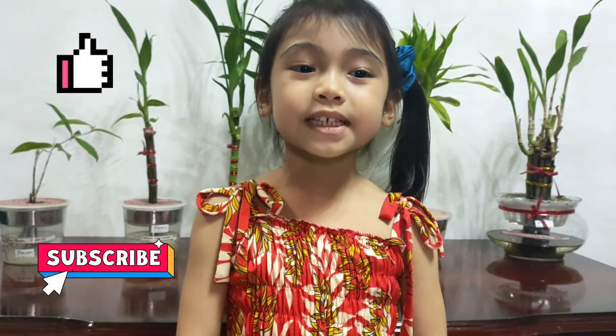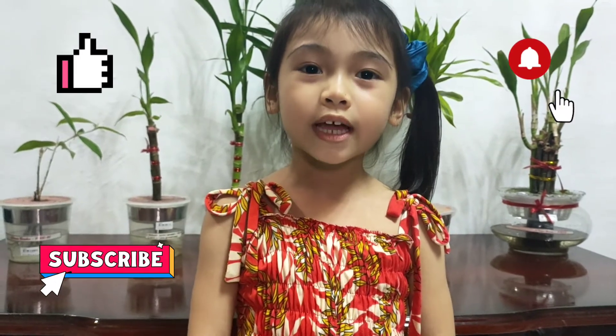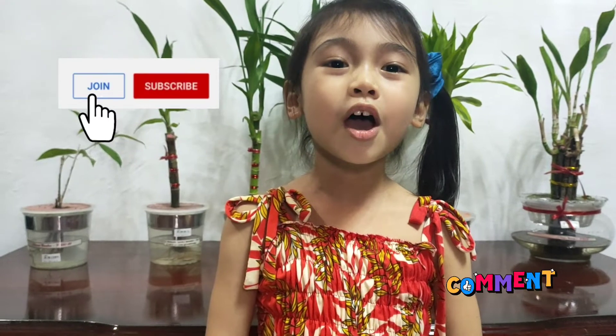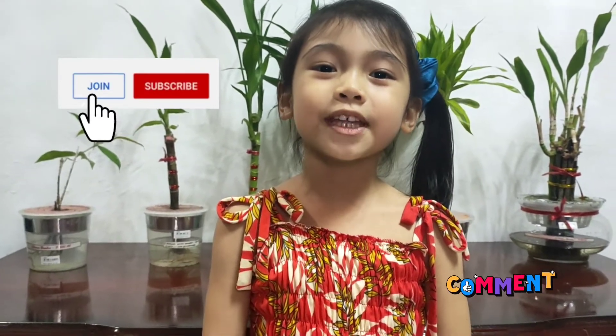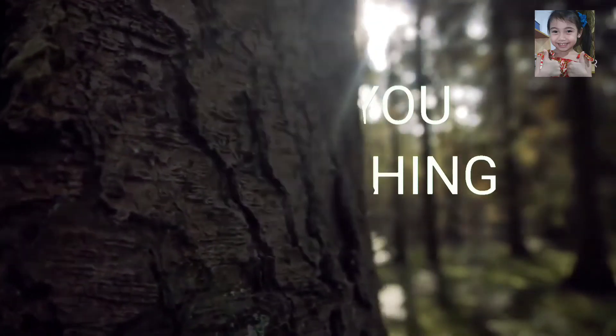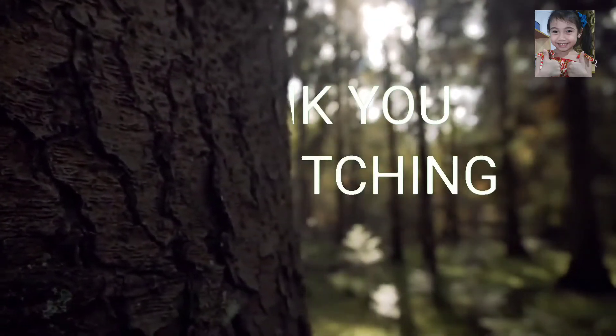That's the end of my video, guys. Thank you for watching. Don't forget to like and subscribe. Please click the bell button. Please click join. Comment down below. See you on my next video. Bye!